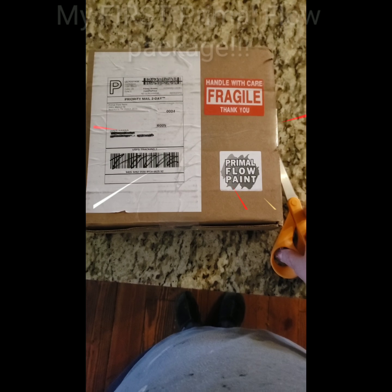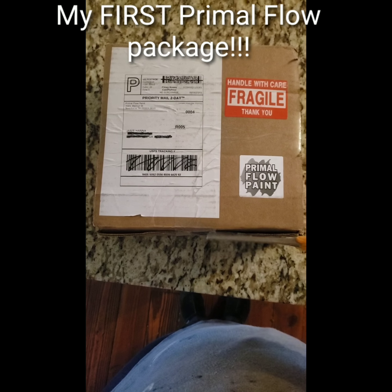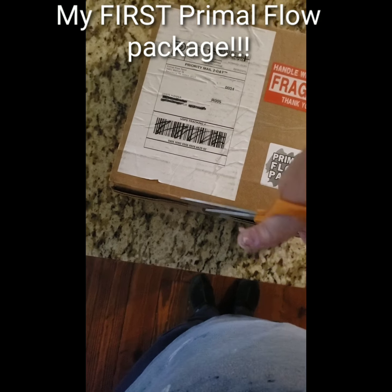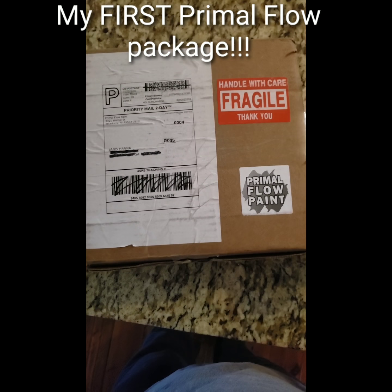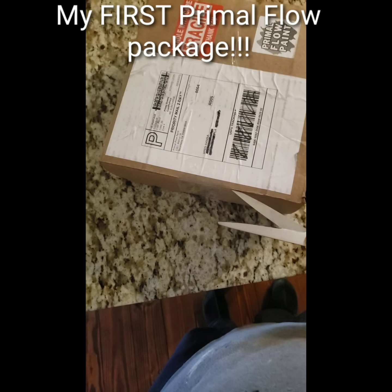I'm pretty excited. This is my first package from Primal Flow. I've never really ordered from a company directly before. I know they were running a special with Cell Creator Oil, and I'm excited to use that.